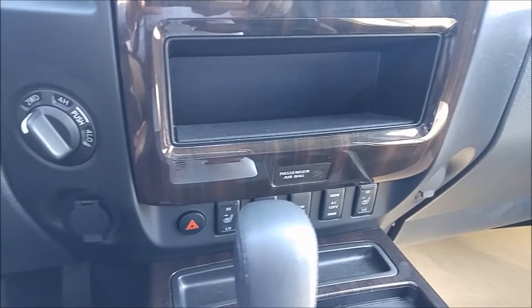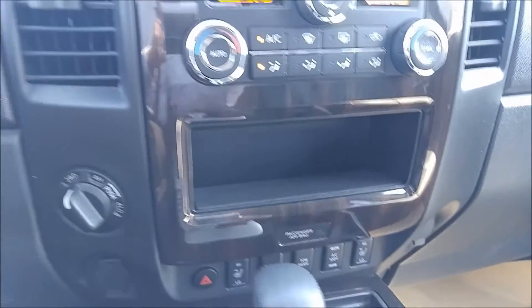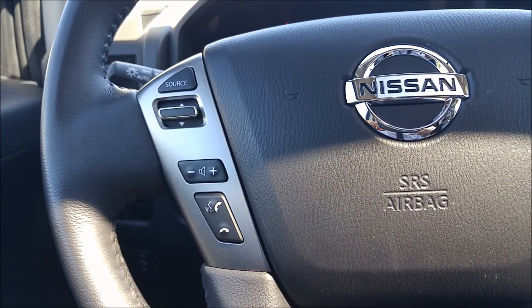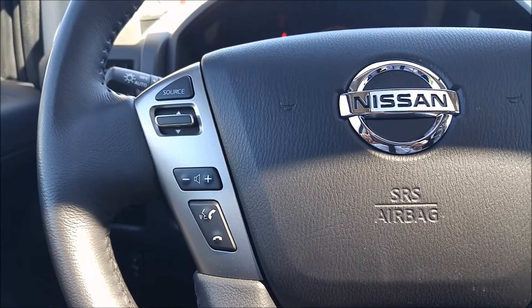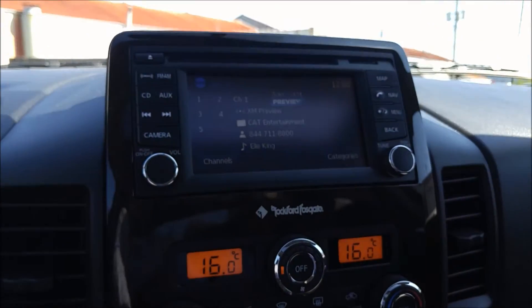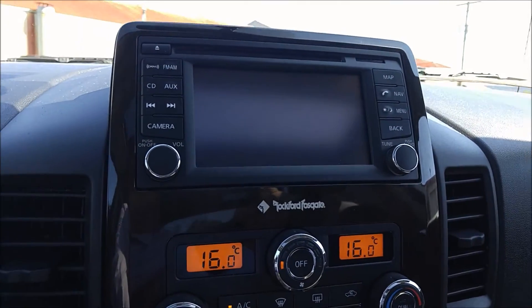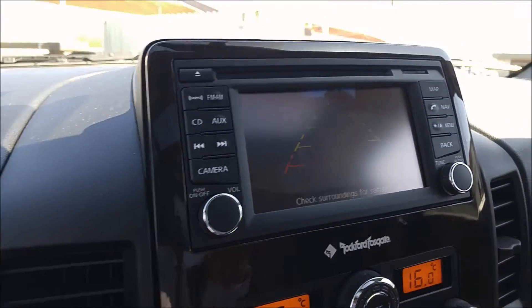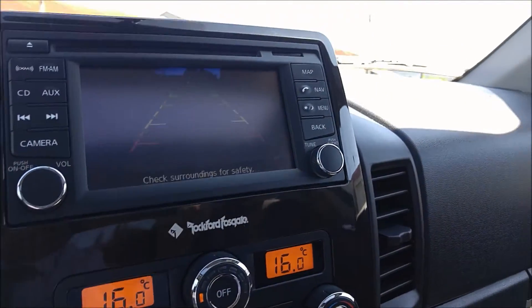Heated seats, of course. Trailer tilt package. Full Bluetooth so you can hook your phone up, make calls, play your own music, receive text messages, and even send text messages hands-free. This is where your backup camera shows up as well — it's got a trailer guide, which makes parking really, really easy. It looks a little funky in the video, but it's nice and clear in real life.